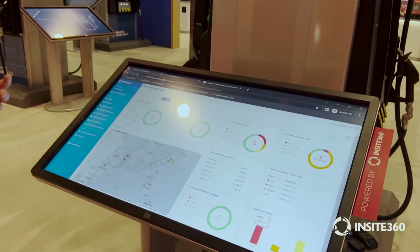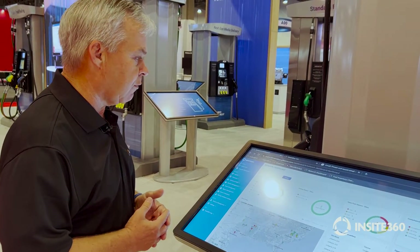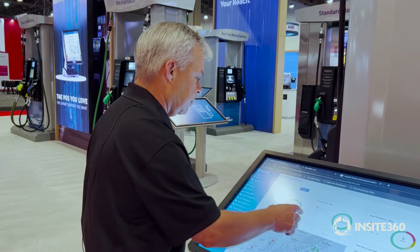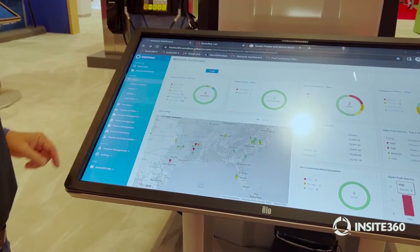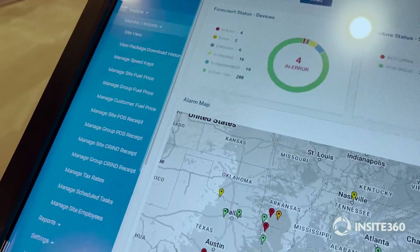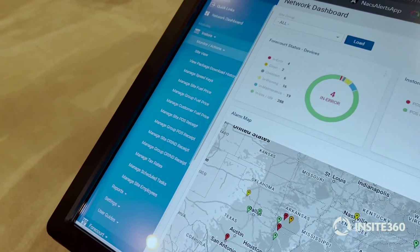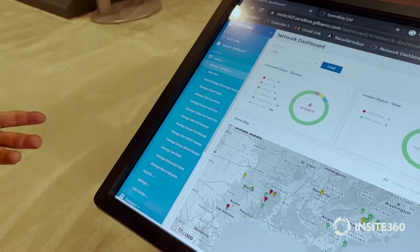We're going to take these in order: our point of sale system, then our forecourt devices, and finally we'll look at the fuel and compliance monitoring. For our in-store product, we have a number of different actions that you can do straight from your laptop, your phone, an iPad, wherever you are, to manage your point of sale across multiple sites.